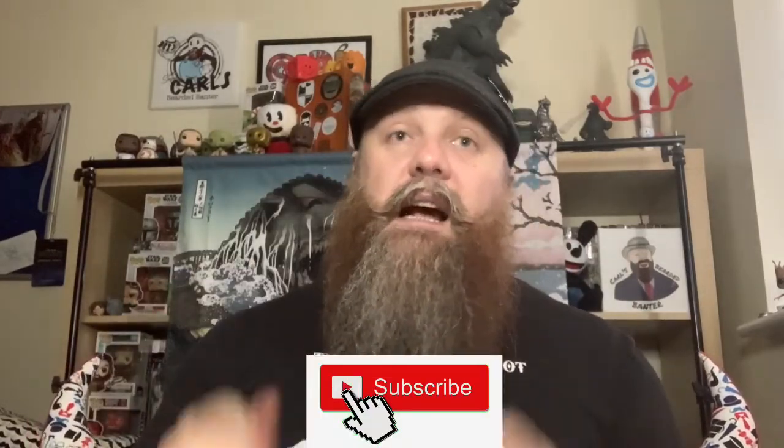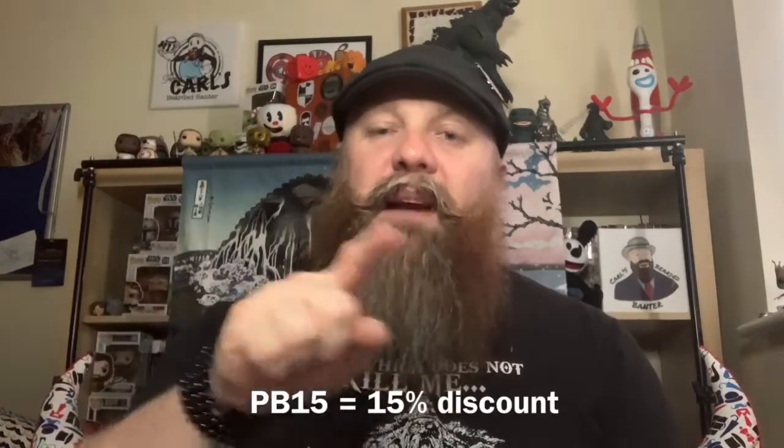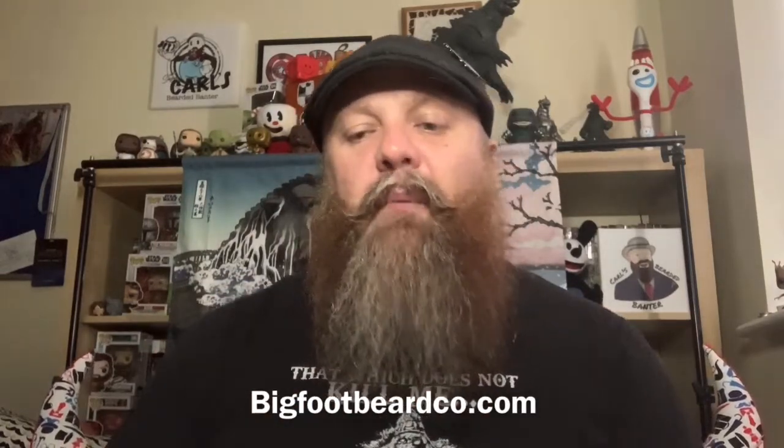Give it a go and let me know what you think. Please don't forget to like and subscribe to the channel — I do need all the subscribers I can get. Have a look at what you think of Bigfoot Beard Co. stuff and come back and have a little chat with me on here. There is a discount code for you: if you use the code PB15 you get a cheeky 15% discount off your order. Go over to bigfootbeardco.com, say hi, type in your code, and tell them Carl's Bearded Banter sent you. Toodles!